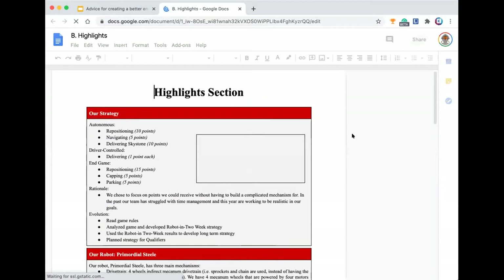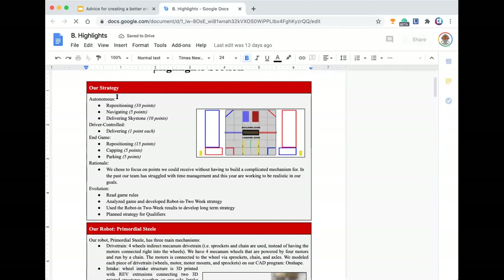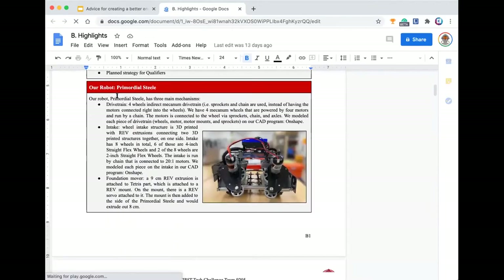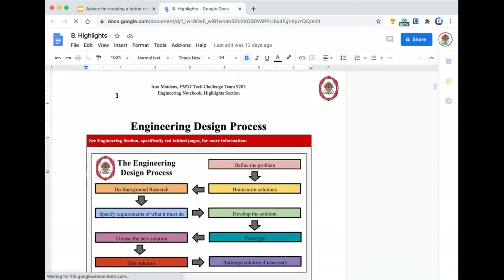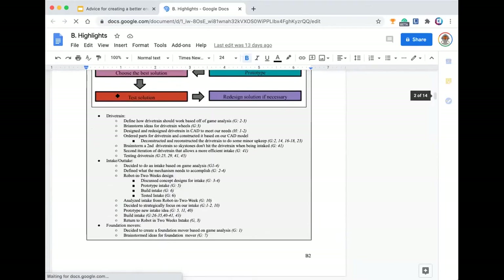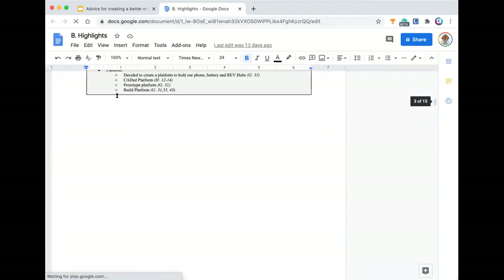Then you can see our highlight section. It's some of the team's highlights. We've got our strategy, which talks about autonomous, driver-controlled, end game, and some other stuff. Then our robot, our drive team, intake, foundation, all that. Then we outline our engineering process and how that went into building each part of the drivetrain and different parts.